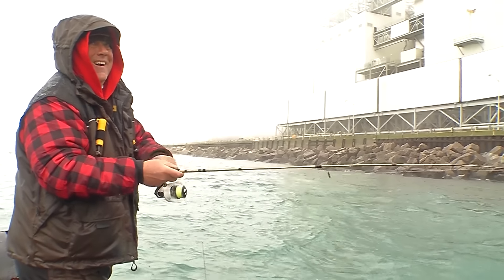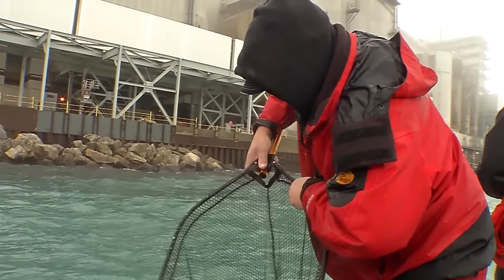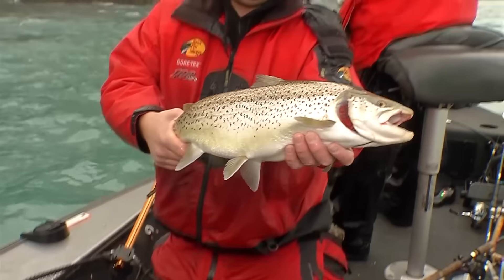You know, the one thing that happens down here when you're catching this many brown trout is your arms do get tired, even on these fish that aren't that big. Brian, hold him up buddy — that is a gorgeous brownie, and that was on that Kalen's twister tail. Yeah, it's on that three-inch white Kalen grub.